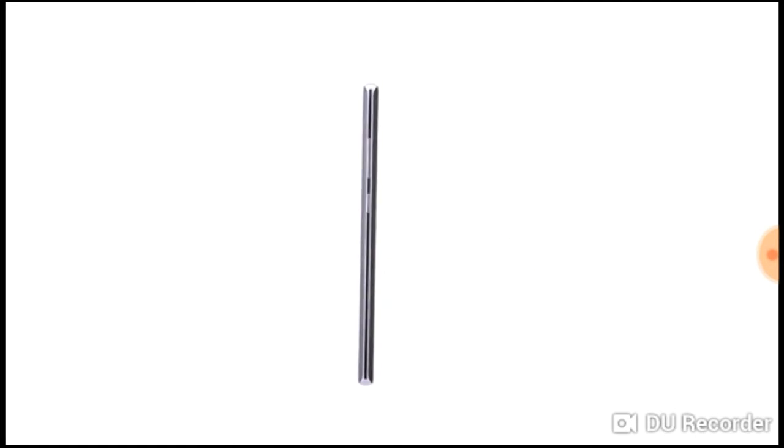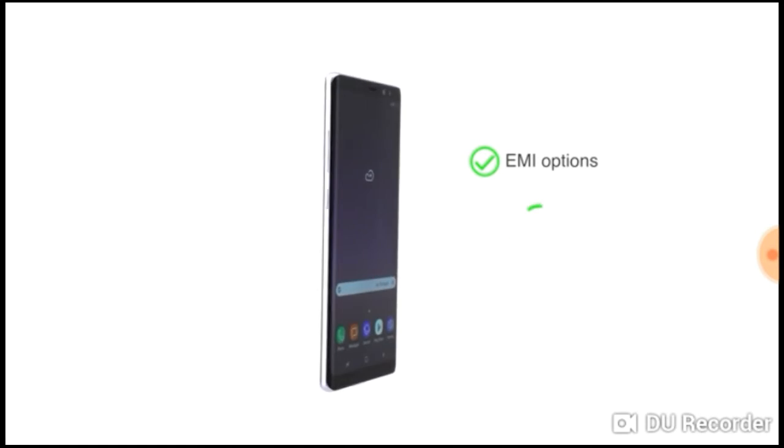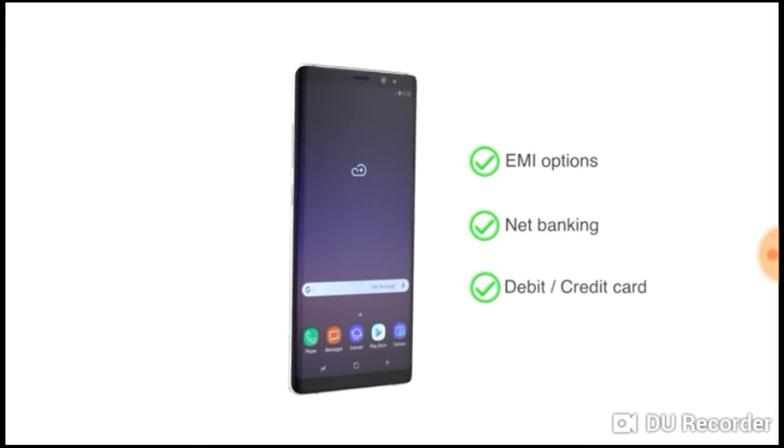The Samsung Galaxy Note 8 is made available through EMIs, net banking, or payment through your debit or credit cards.